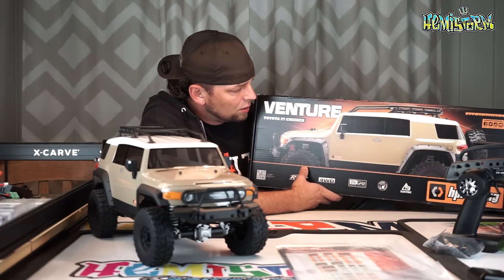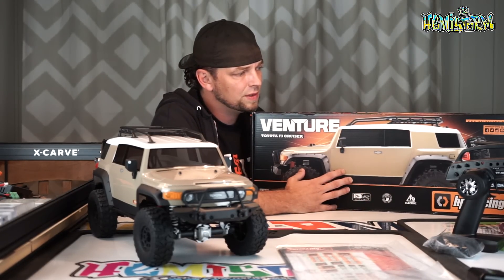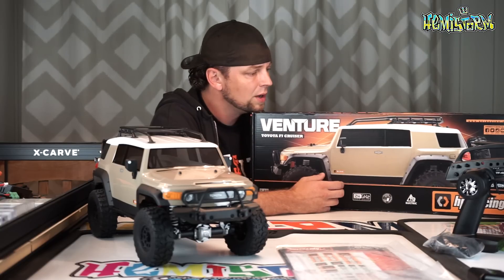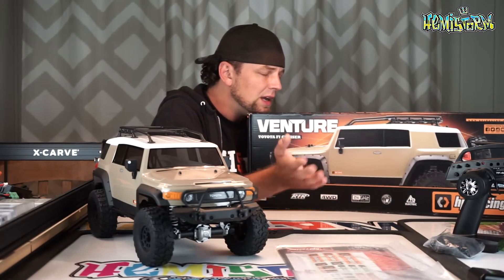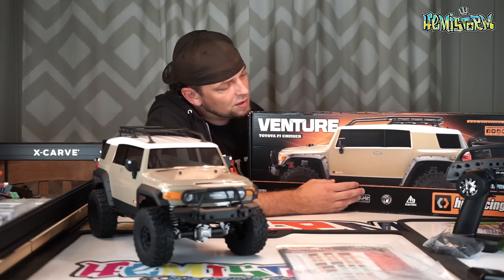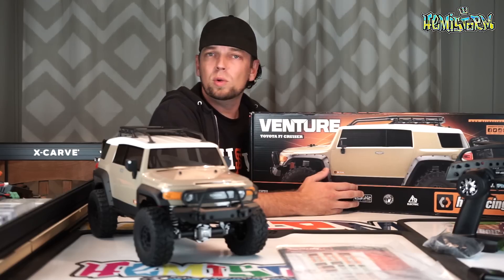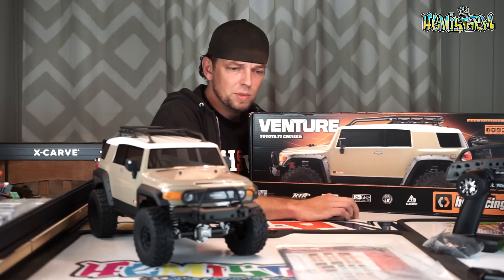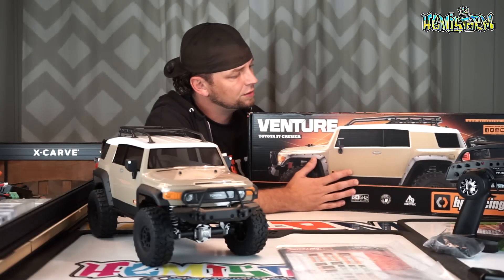Everybody was like all giddy. This was before, I think it was even before the Ascender — I could be wrong with that — but it was way before the Axial SCX-10 II and of course decades before the Traxxas TRX-4 when HPI announced this thing. Is it too late to the party? Because that's of course the elephant in the room — or are they still on point with this release?